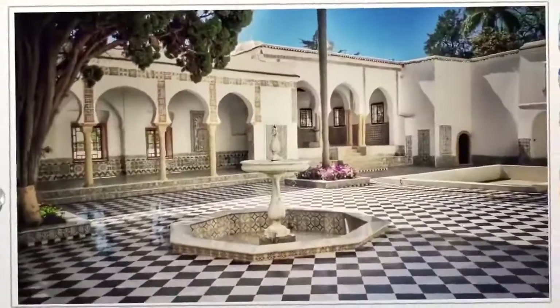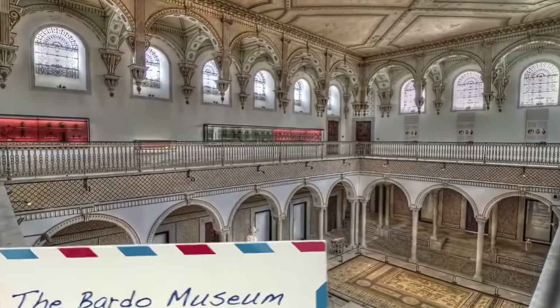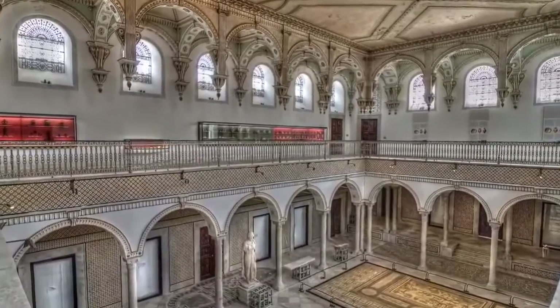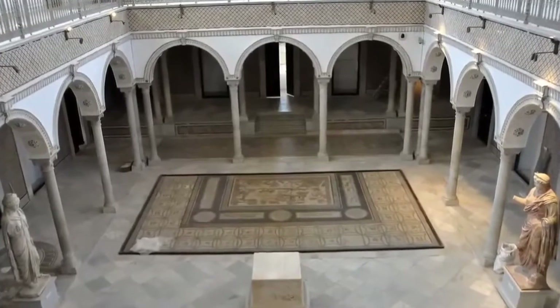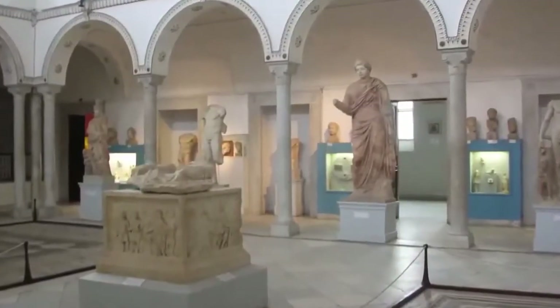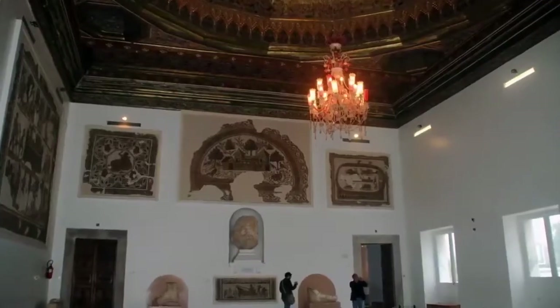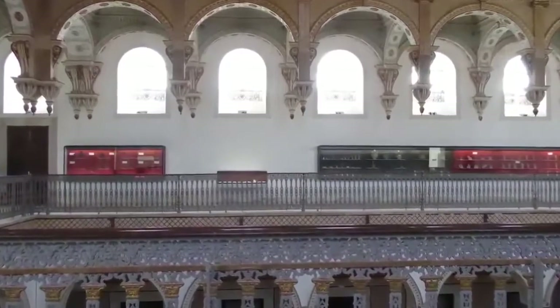The Bardo Museum is one of the most important museums in the Mediterranean basin and is the second largest in the African continent. Located in an opulent Tunis palace, it is North Africa's most impressive exhibit. Room after room displays a treasury of vibrant mosaic art, unearthed from Tunisia's ancient sites and remarkable remnants of the long history that shaped this land.